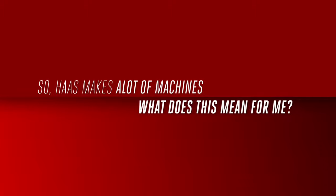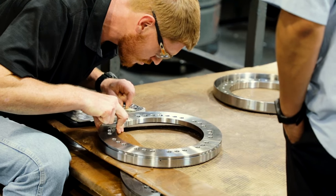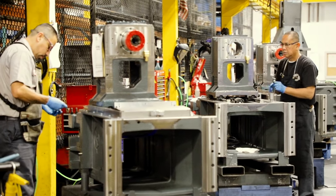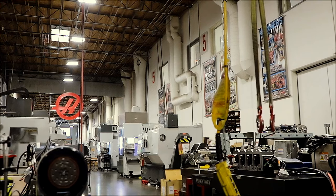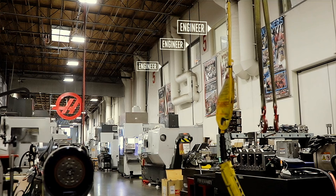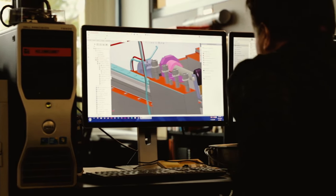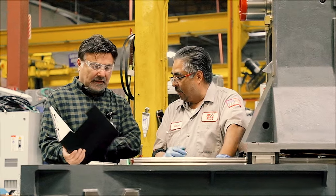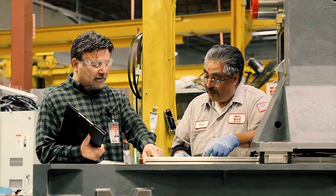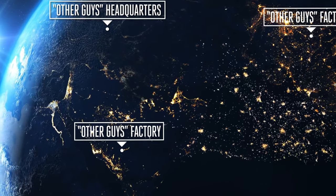So Haas makes a lot of machines — what does this mean for me? It means that nobody is better than Haas Automation at designing and building the machine that's right for you. Each and every machine is built in this single factory in Southern California, and our engineers are literally just feet away from the production floor. When a change needs to happen, they can be on the assembly line instantly implementing those changes. This ensures that the building process is constantly monitored, which allows us to maintain a level of quality that others can't match. Other machine tool builders with multiple factories spread all over the world just can't react as quickly.